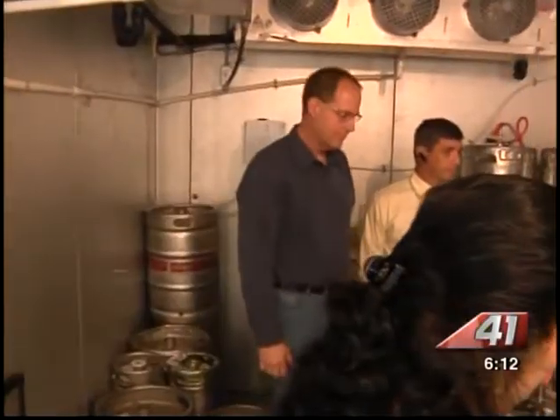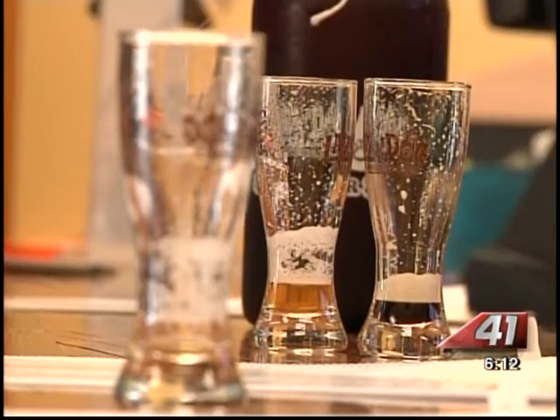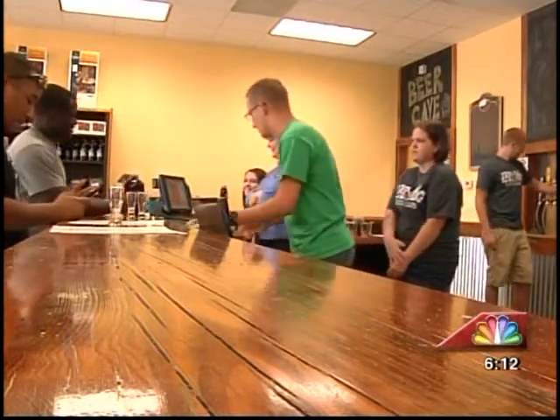Jeff is an Air Force Reserve Officer at Robins Air Force Base and recently relocated from Ohio. Wherever he's been stationed, he's had a business, and the 28-year veteran and his family wanted to bring something new to middle Georgia. Customers can take a growler bottle off the shelf, or bring in their own growler bottles if they already have one.